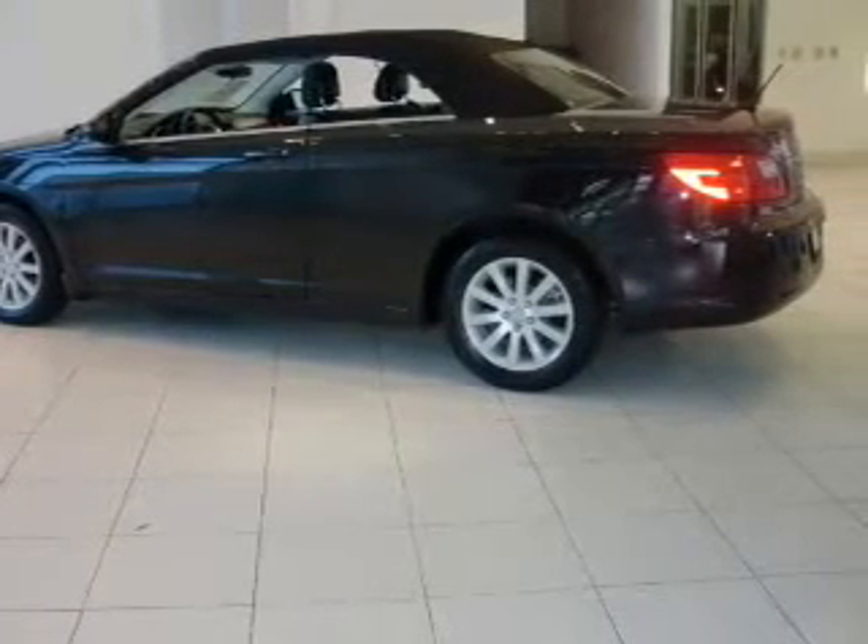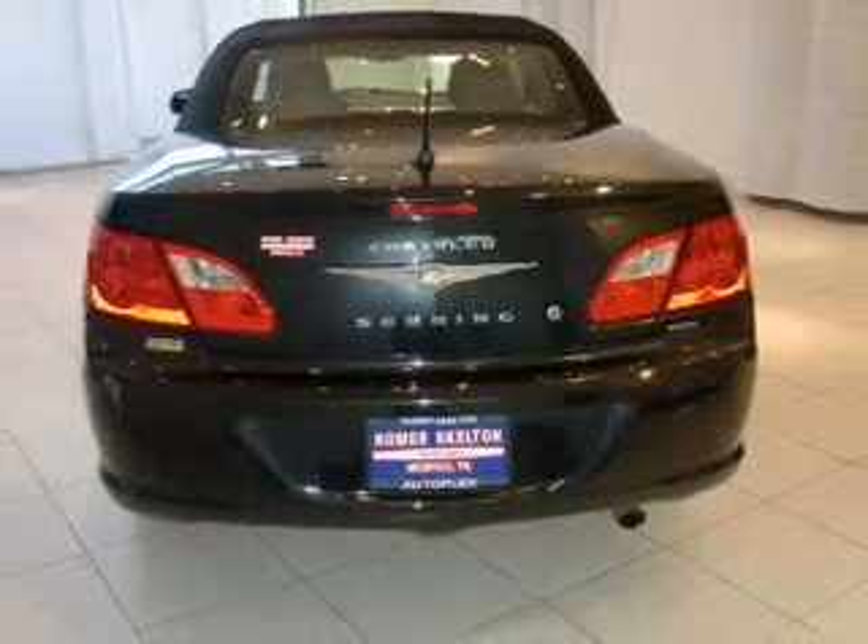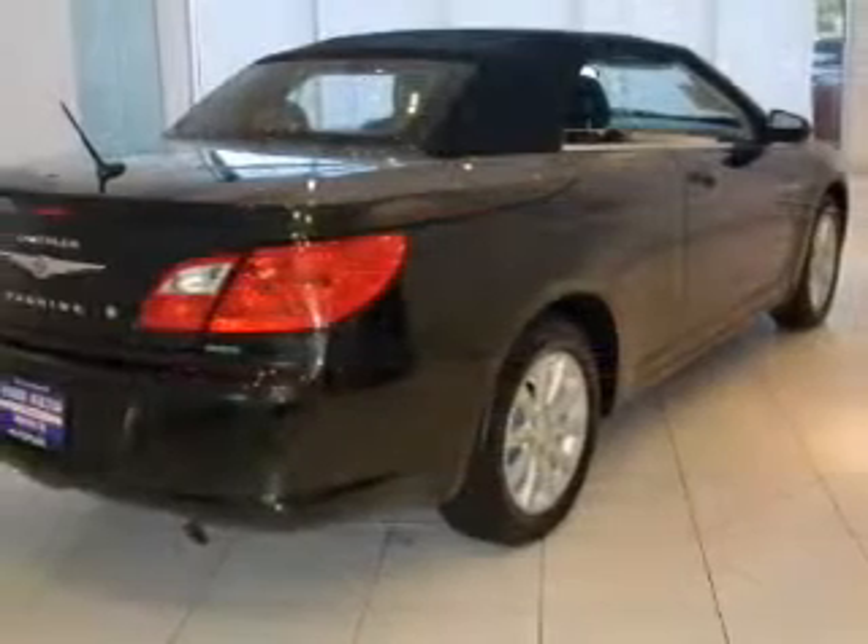With a reliable six-cylinder engine that responds smoothly to its automatic transmission, the anti-lock braking system will help deliver you safely to your destination.